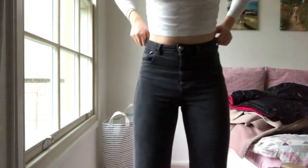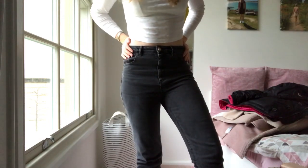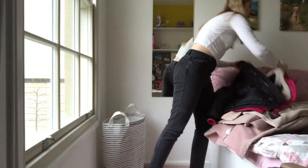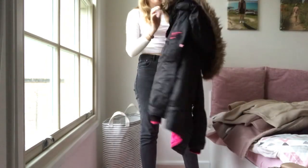This choker is from Soph Does Nails' skinny lip collection, this top is Topshop, and these jeans are ASOS Farley jeans I think.